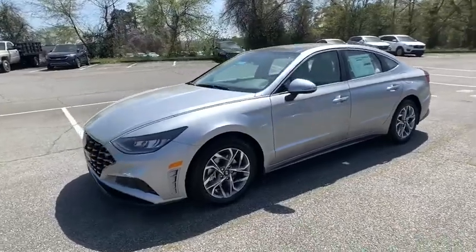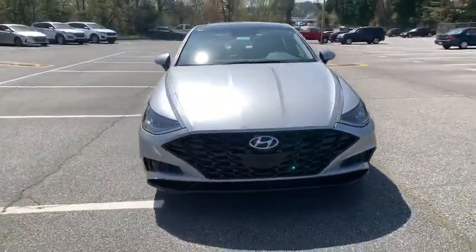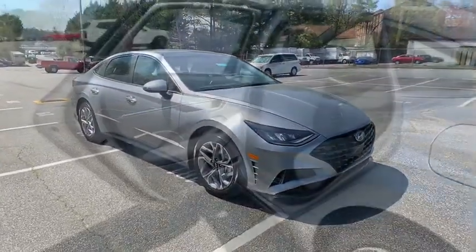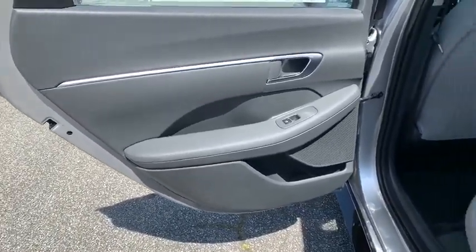Here are some of this vehicle's great options: backup camera, remote engine start, keyless entry, anti-lock braking system, steering wheel audio controls, traction control, lane departure warning, power liftgate, stability control.